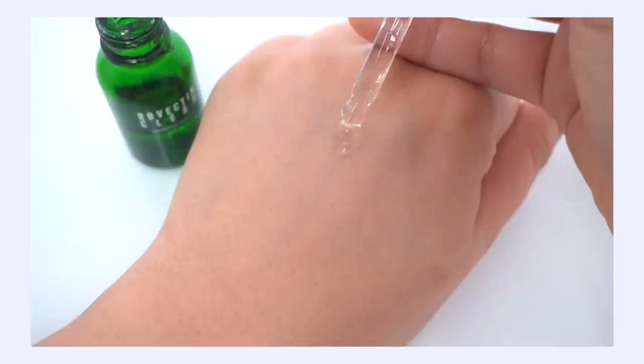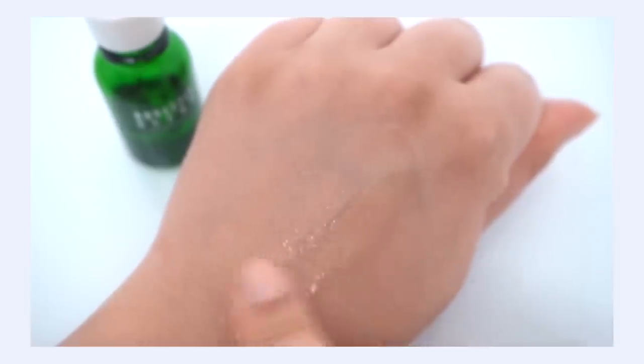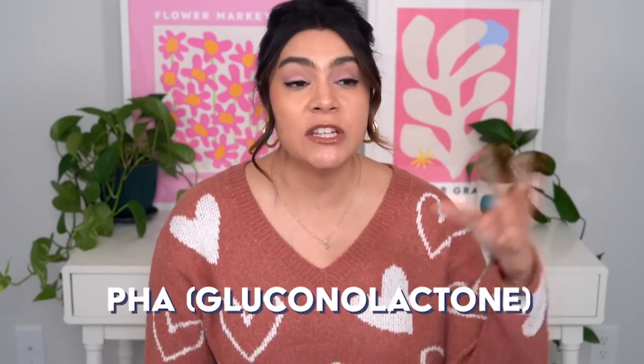It doesn't dry that area out — you won't get that peely, cracky, crumbly skin that happens when you really target a pimple aggressively and it looks worse than the original pimple. This doesn't destroy your skin like that. It is actually very gentle, and despite the alcohol, it's not drying on the skin.